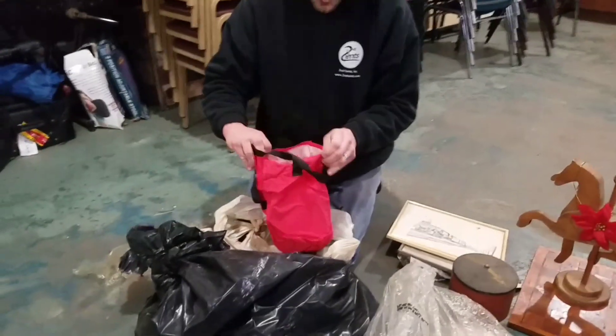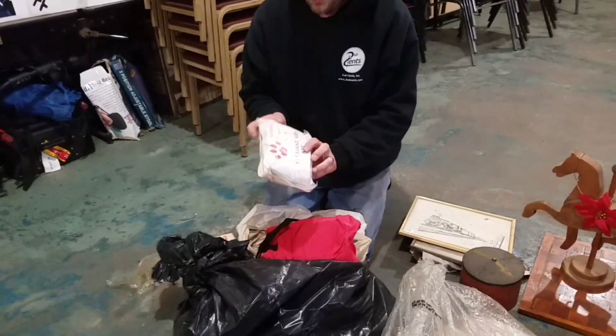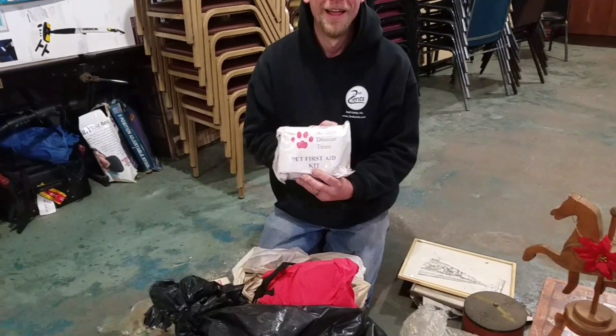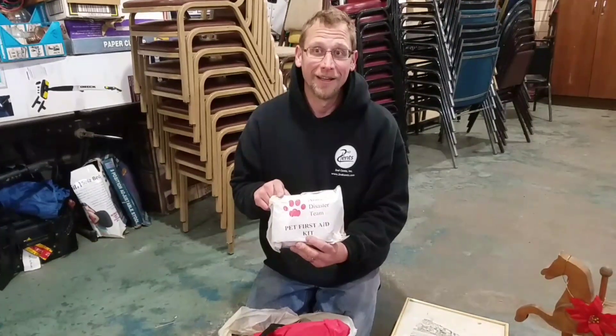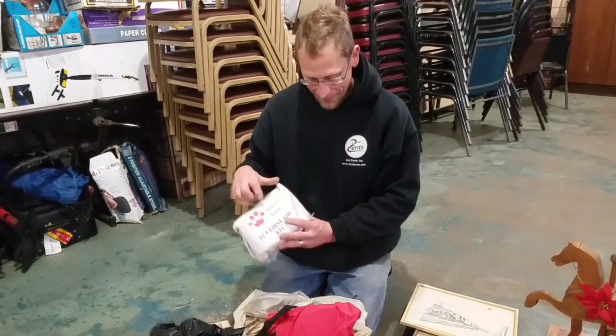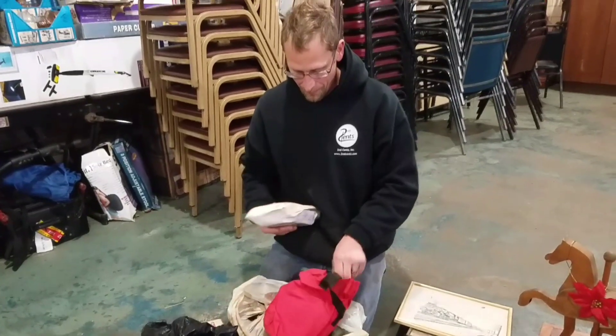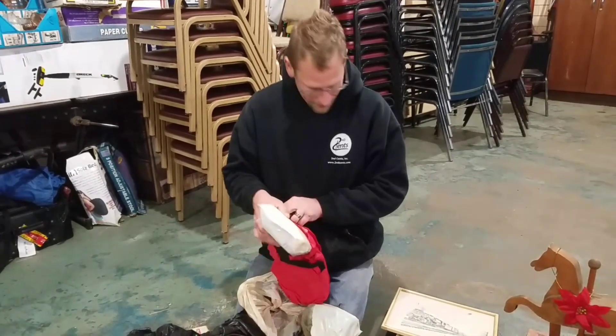I'm going to assume it's a first aid kit, but with this guy I can't assume anything. It's a pet first aid kit, because you don't know what your pet might need. It's an animal disaster team — I didn't even know there was an animal disaster team. We might have to donate some money to that charity because it sounds like a good charity.